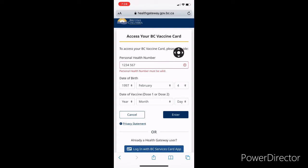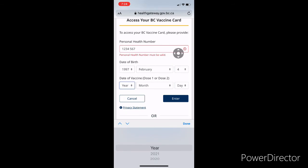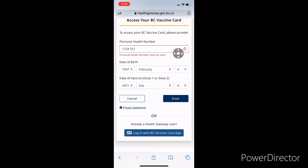Once you fill it out and click Done, you will be presented with your BC vaccine card. If you are partially vaccinated you will get a blue color card, and if you are fully vaccinated you will get a green color card with a QR code. This is very personal information so you don't want to share it on social media like Facebook or YouTube.